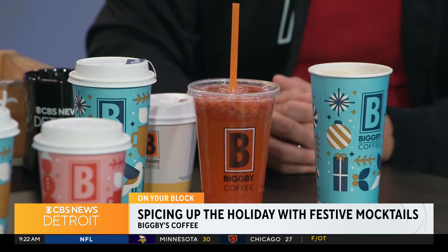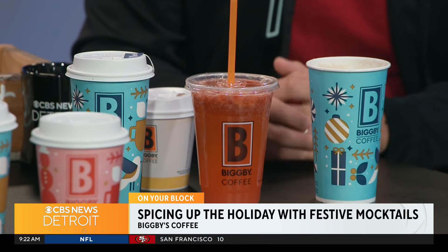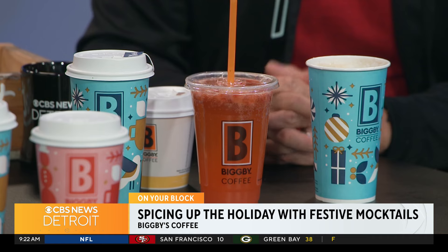Did you say lemonade? Yeah. So you're putting lemonade in — you steam it first, so nice and warm. Now you said you can make it at home, so you're giving out the recipe just like that, Ed.